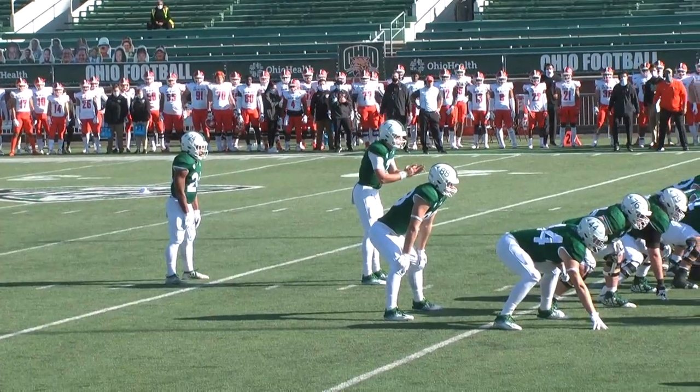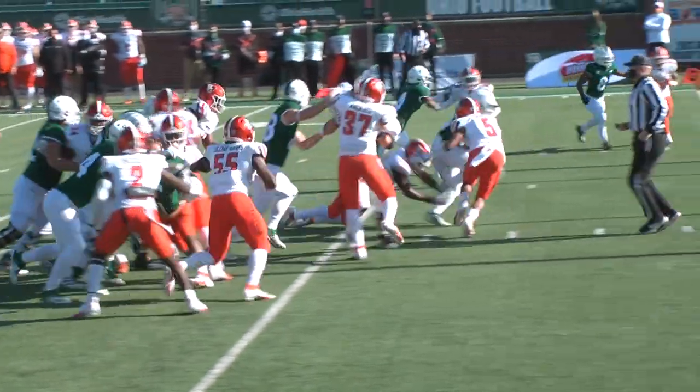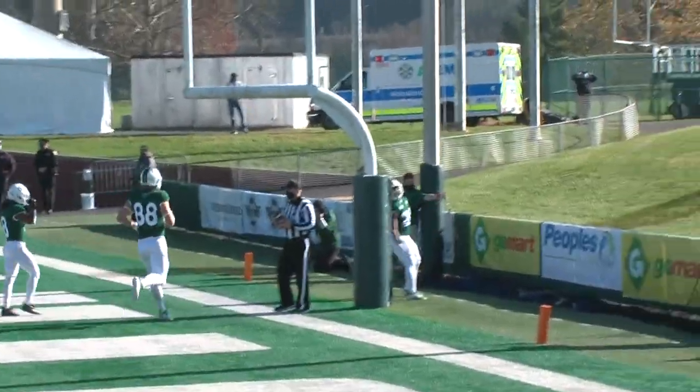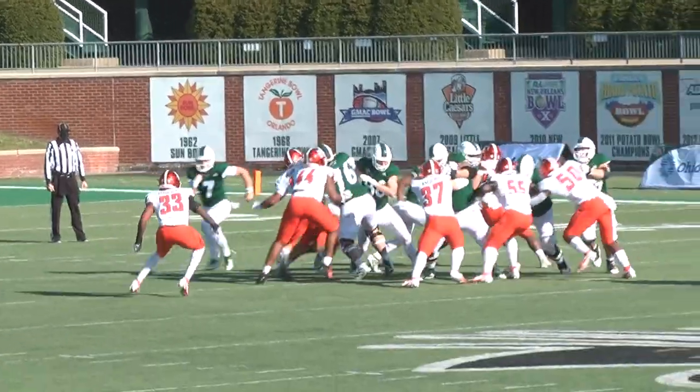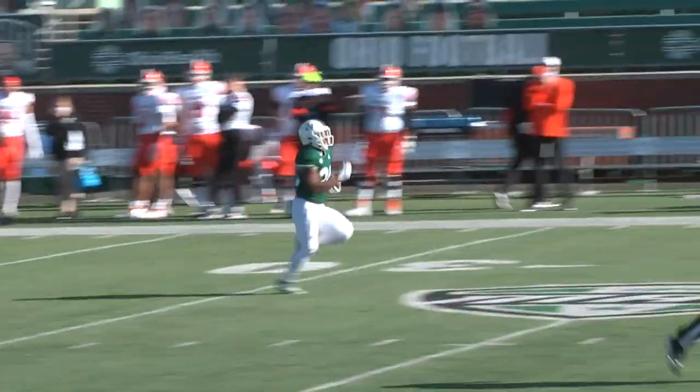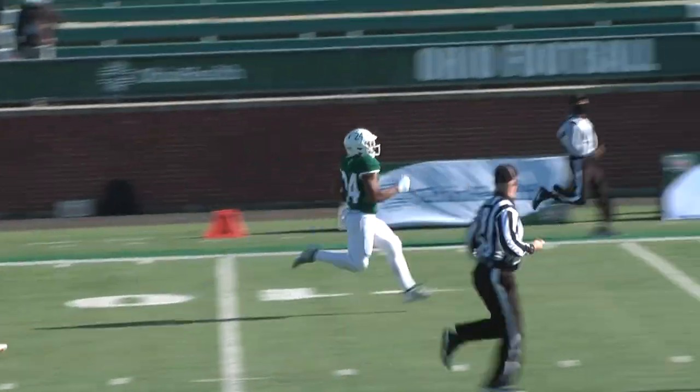Ohio got it going on the ground early as Demontre Tuggle takes the handoff, finds the hole, and there is Tuggle — his fifth on the year, 7-0 for the Cats. Next Ohio possession, Tuggle shakes off a tackler and there is nothing but green grass ahead of him — 70 yards to the house, already nearly 100 yards in the first quarter.